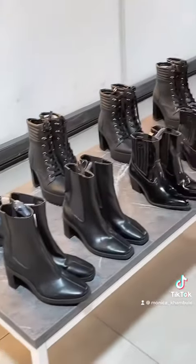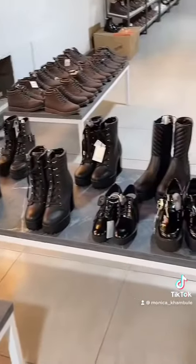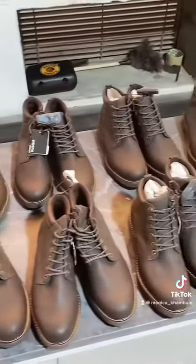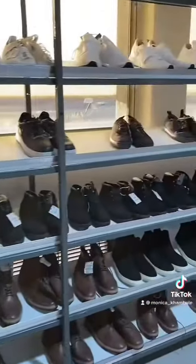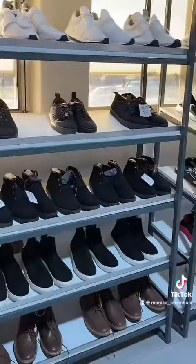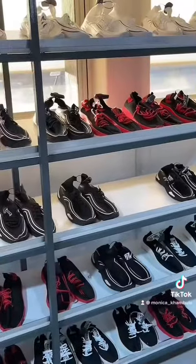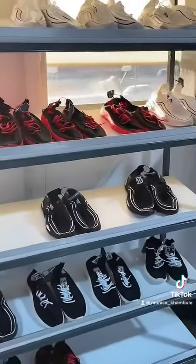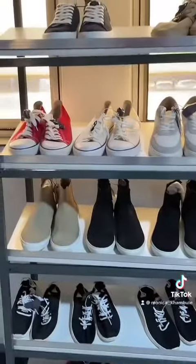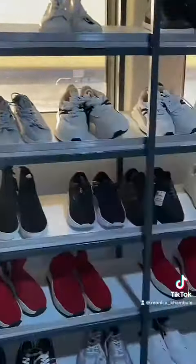That was just me walking around in the store showing you guys what they have. They have men's shoes too, gents, don't worry. So basically this is me just walking around showing you guys everything in the store. I'm trying to walk as slow as I can so I can capture most of the shoes, but I think it's better if you go to the store in person and actually check it out.